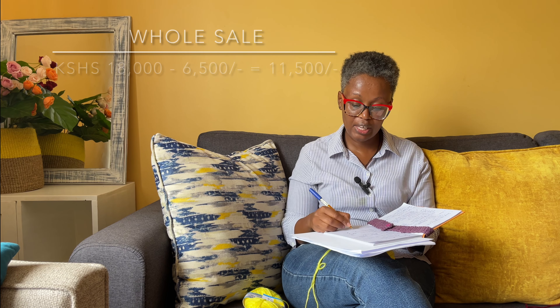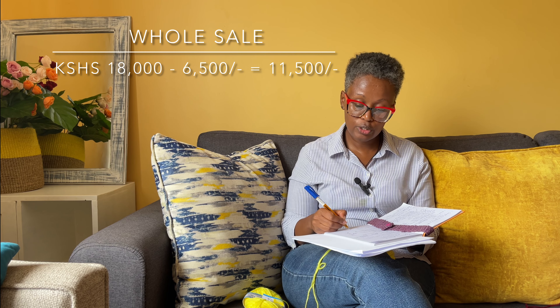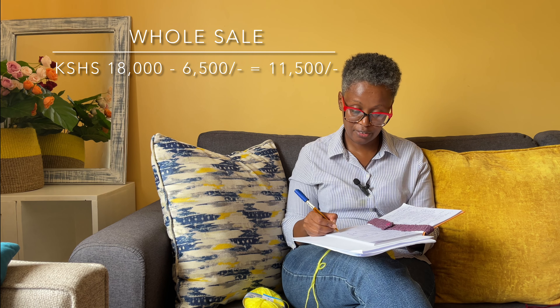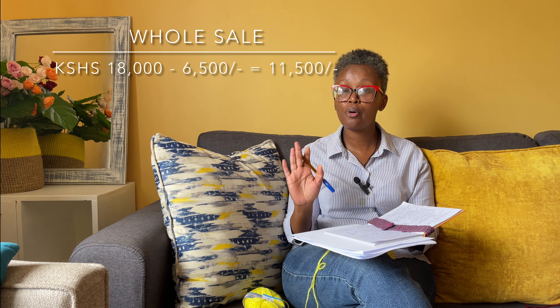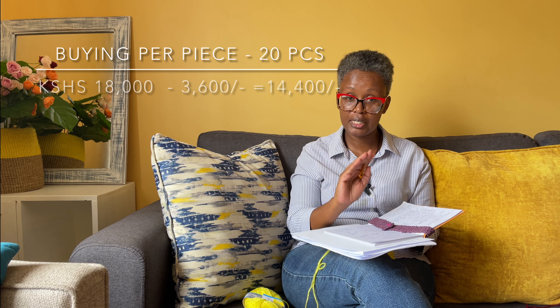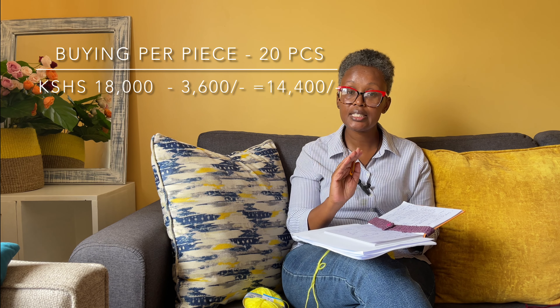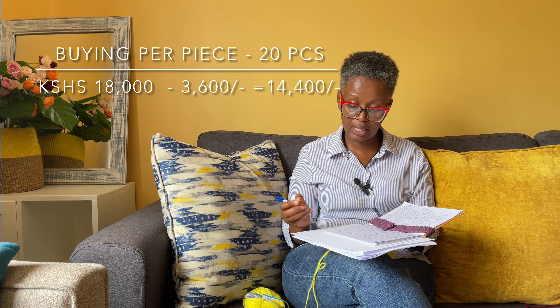Let's do the maths. You are receiving 18,000 shillings for 10 pieces. When you buy wholesale, you spend 6,500, leaving you with 11,500 Kenya shillings in your pocket. If you buy per piece — 20 pieces at 180 each equals 3,600 — then 18,000 minus 3,600 gives you 14,400 shillings.